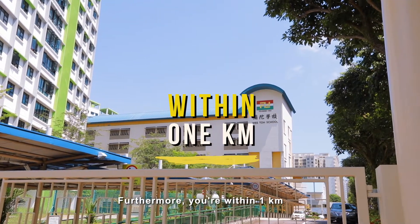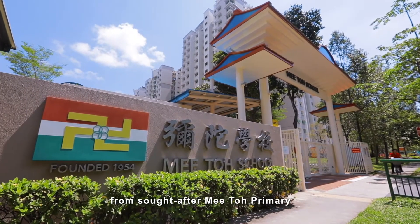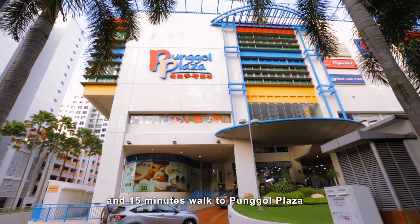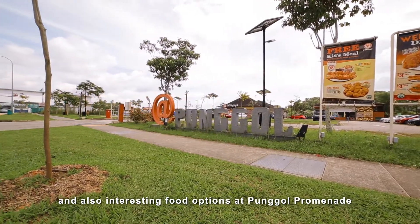Furthermore, you are within 1km from the sought-after Mizo Primary, and a 15-minute walk to Punggol Plaza, and also interesting food options at Punggol Promenade.